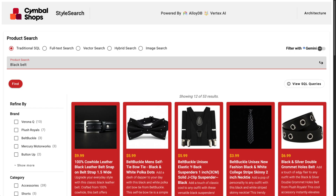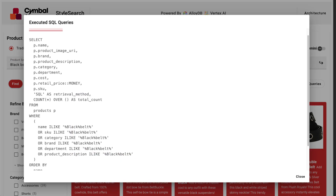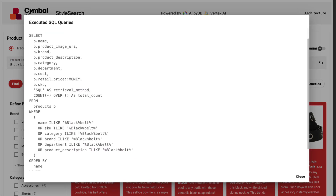This is common with basic SQL searches, because they lack relevance ranking. You can see this query is arbitrarily ordered by name, which gives me irrelevant results.